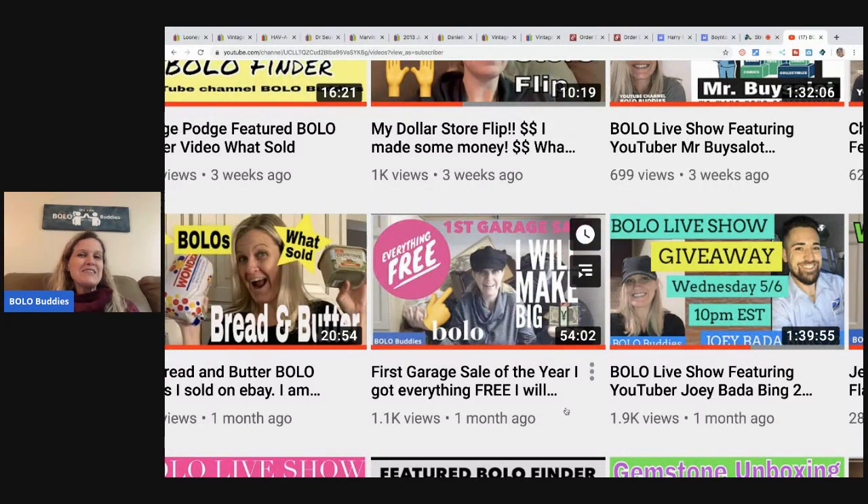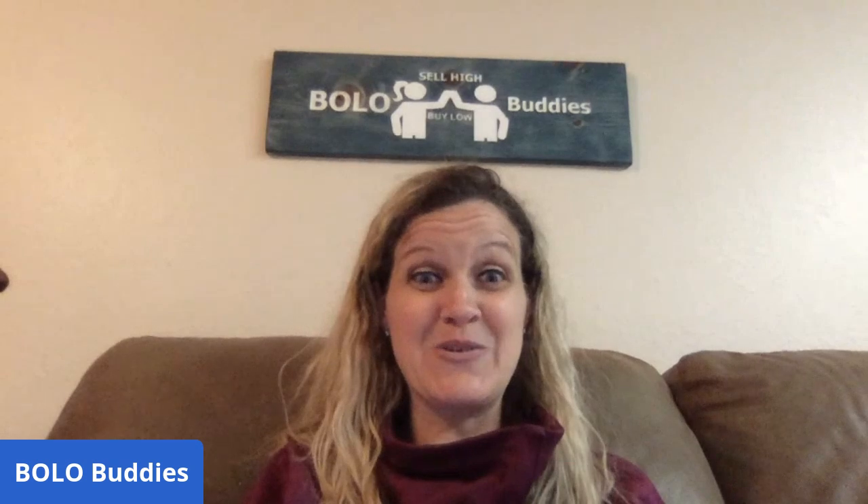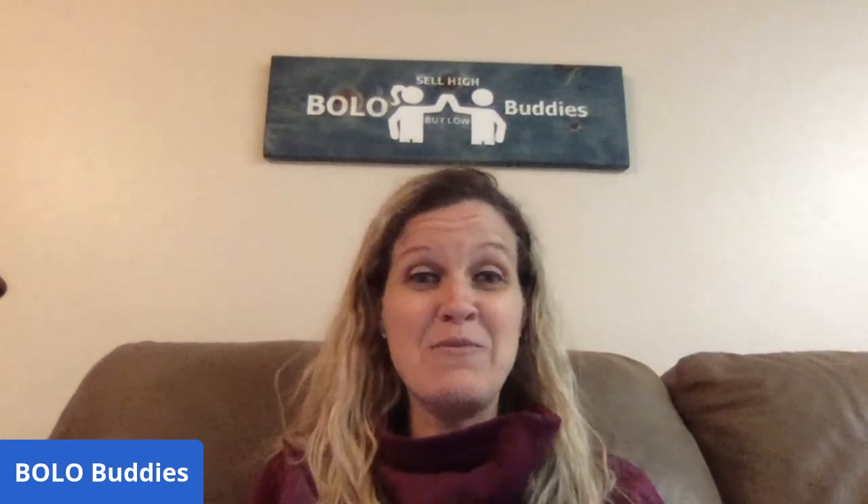I wasn't really sure how much I was going to make, but I had people throw out some numbers so I thought it would be fun to show you guys what I have sold so far. I've done pretty good — I'll give you my totals at the end and I still have so much listed from this garage sale. What a score! I have made way more than I thought I would have at this point, with still having so much listed. Let's get started.